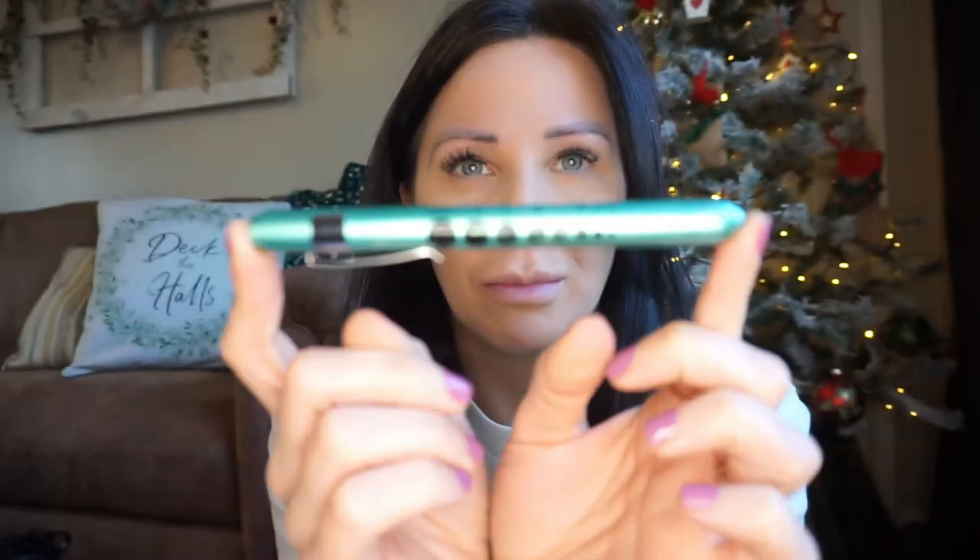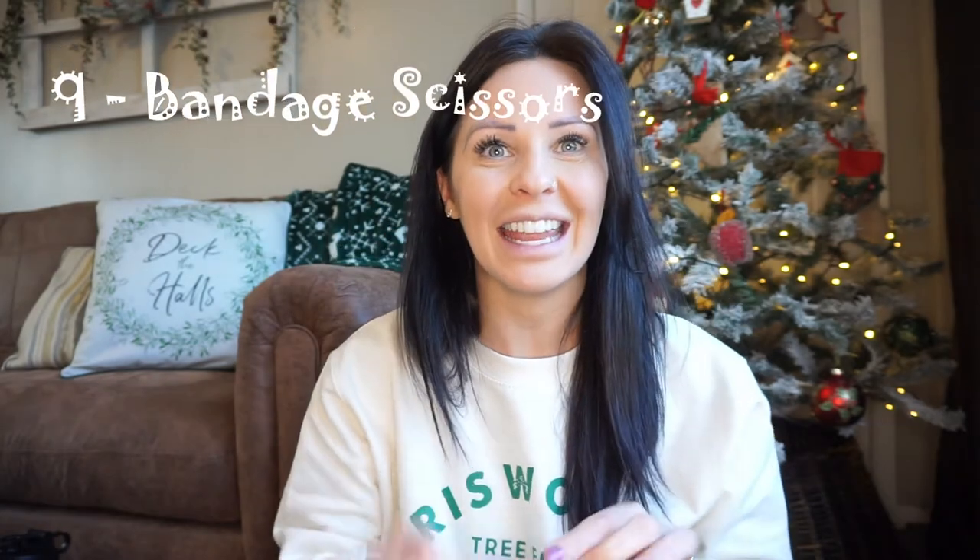Whilst we're on the subject of pens, a pen light is wonderful. You can actually get some pen lights that also have a pen on the end, which is a really good dual idea. Mine is a bit worn and battered — I do use it. It came with a set of two from Amazon. It gives you your pupil size on the side and obviously a light on the end. I love my pen lights.